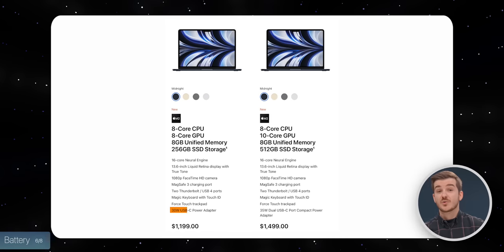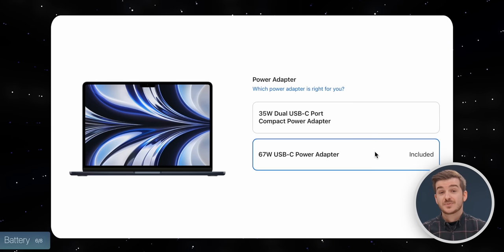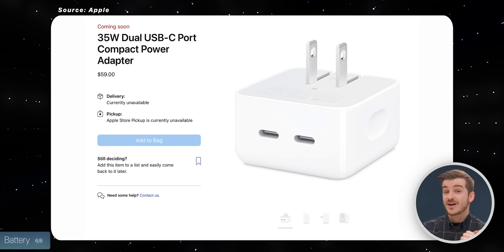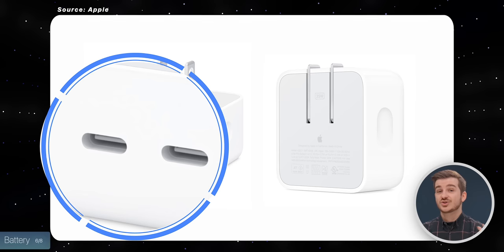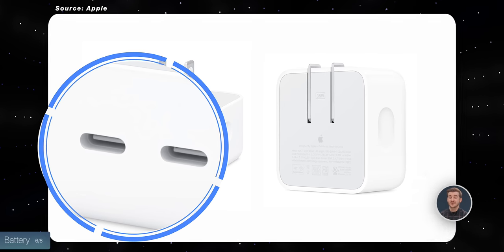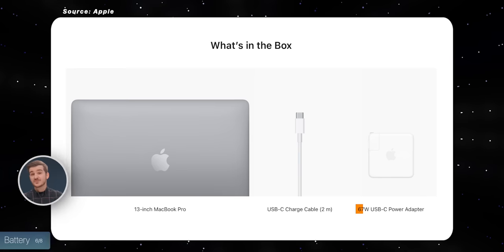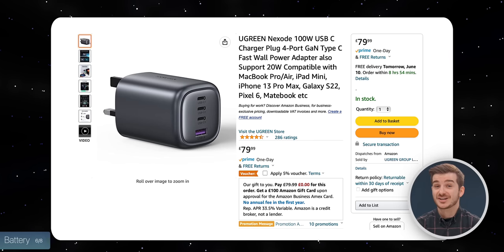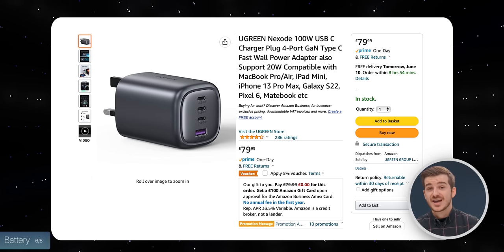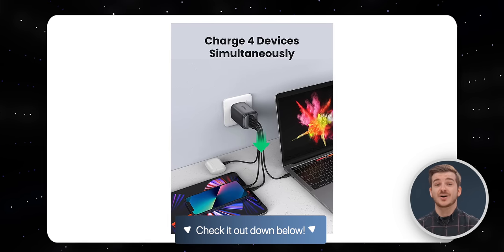By default, you only get a 30-watt power adapter, but if you pay $20 extra or buy the higher-end config of the MacBook Air, you get to pick between two better chargers: a 35-watt one with collapsible pins and two USB-C ports — great for traveling and charging both your MacBook and iPhone — or the 67-watt one that supports fast charging. The 13-inch M2 Pro does come with that same 67-watt charger by default, but it does not support fast charging. My personal choice is a 100-watt charger from Ugreen with three USB-C ports and one USB-A, so you can fast charge both your MacBook Air and iPhone, which require 87 watts in total.